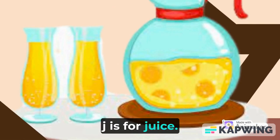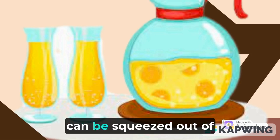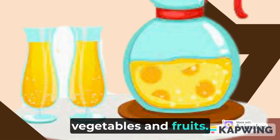J is for Juice. Juice is made from the flesh of fresh fruit or from whole fruit. It is the liquid part that can be squeezed out of vegetables and fruits.